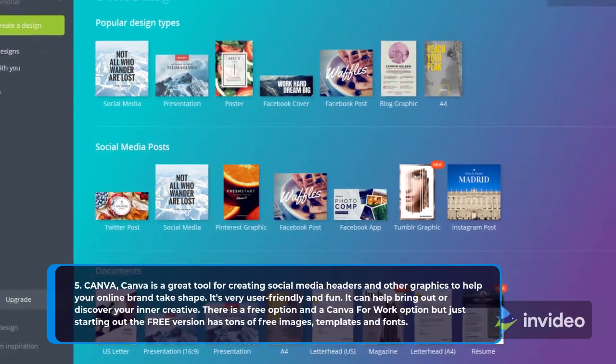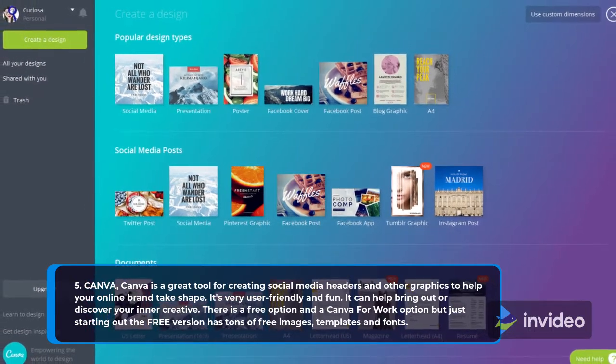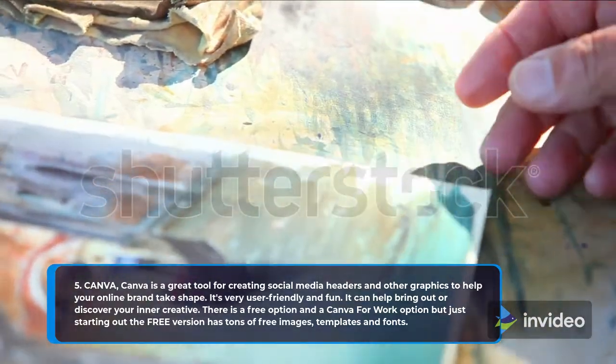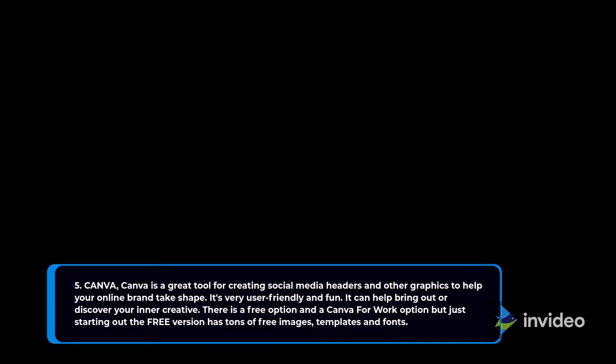5. Canva. Canva is a great tool for creating social media headers and other graphics to help your online brand take shape. It's very user-friendly and fun — it can help bring out or discover your inner creative. There is a free option and a Canva for Work option, but just starting out, the free version has tons of free images, templates and fonts.